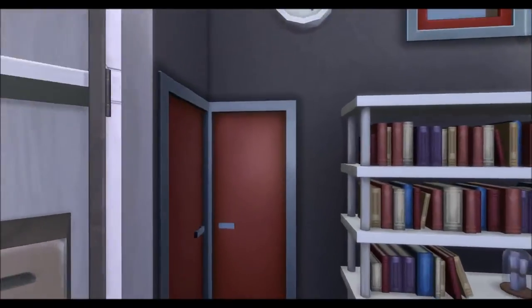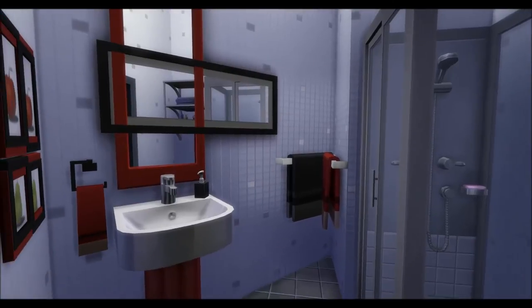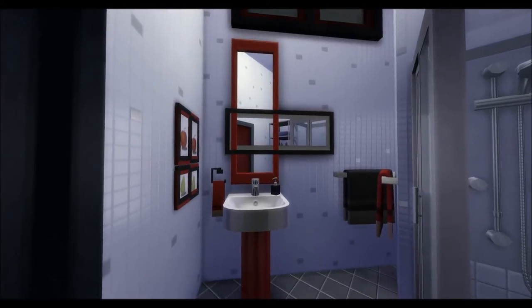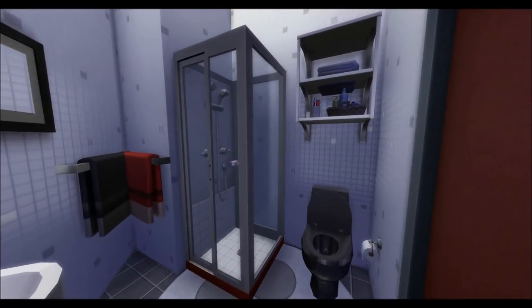There is a small half bathroom. It may be short on space, but I hope it's not short on style. Playing with MOO a little bit in here, nothing too crazy, just a fun little space.